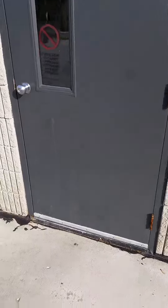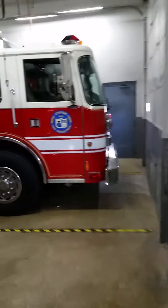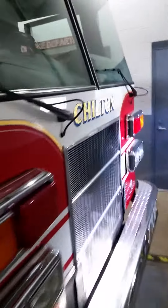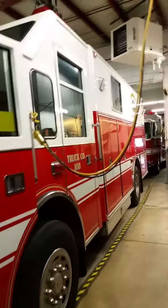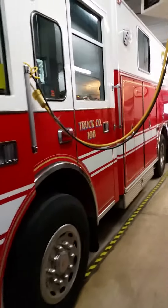This is the Chum Firehouse. This is Squad 108. This is the first one out on all the calls. Why is it the first one out? For search and rescue purposes. Why is it the first one out? There's no water on there.